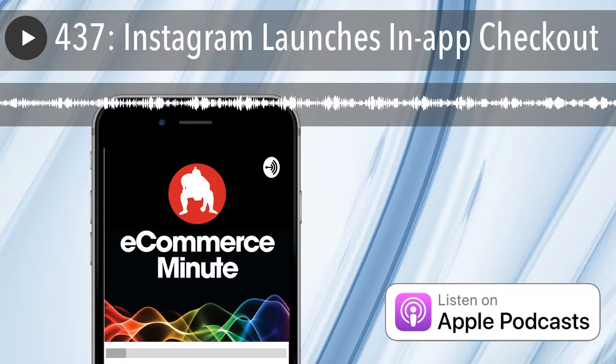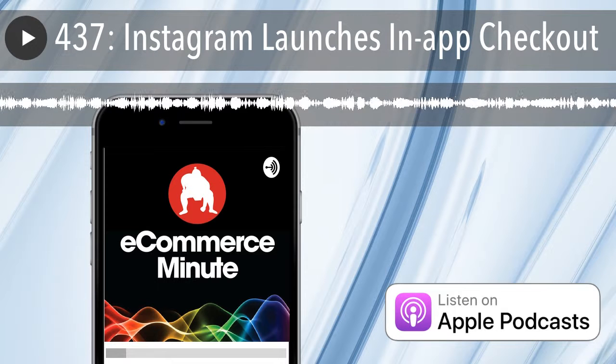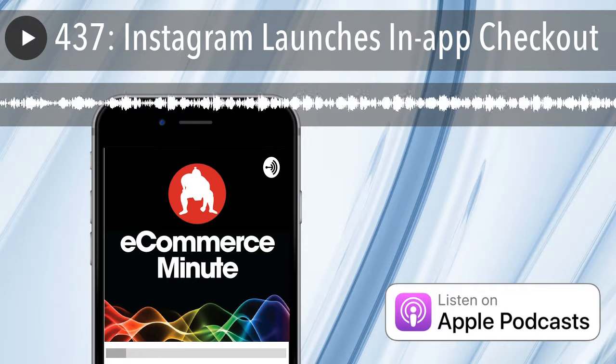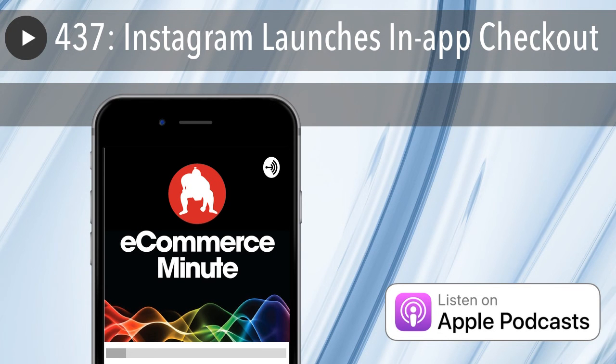That's it. That's the eCommerce Minute for today. We'll see you on the internet tomorrow. If you like the show, do us a favor and subscribe or leave us a review on iTunes. And don't forget, you can now listen to the eCommerce Minute on your Amazon device — just add eCommerce Minute to your flash briefing. If you have a comment, suggestion, or just want to say hi, find us on social media at Sumo Heavy. Thanks, we'll see you next time.